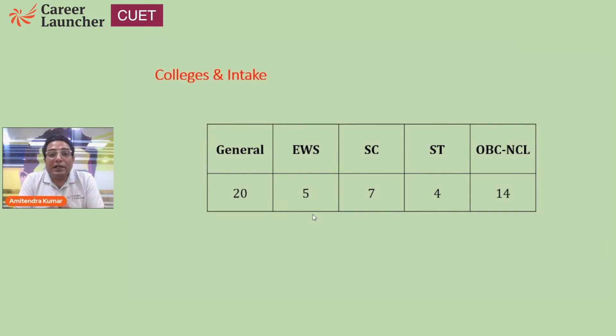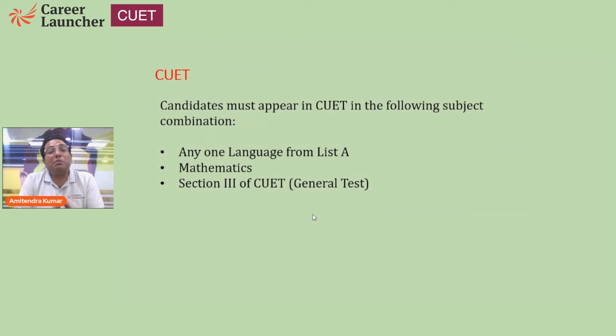What is the eligibility for the BTEC in IT and Mathematical Innovations program? You must appear in CUET with one language from the list as mentioned by Delhi University. From Section 2, you have to select mathematics as the domain subject. It is also mandatory to select Section 3, which is the general test, for admissions to this BTEC program.